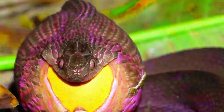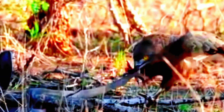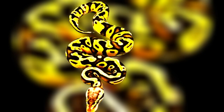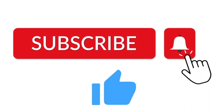In our upcoming video, we will provide an overview of the characteristics of each snake species, along with a captivating exploration of snake attacks. Please consider subscribing to our channel to stay updated and receive more videos. If you enjoyed this video, don't forget to hit the like button and let us know.